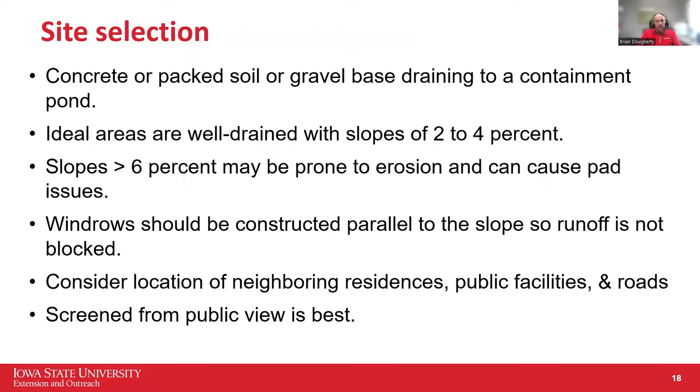For site selection, you need a relatively impermeable base that you can access year-round. You can do concrete, packed soil, or a gravel base. A little slope is actually a good thing — run your windrows up and down the hill, allowing runoff water to run down between the windrows. But you don't want over 6% slope or you'll start having runoff issues. A 2% to 4% slope is ideal; if completely flat, you can have issues keeping water away from your windrows.